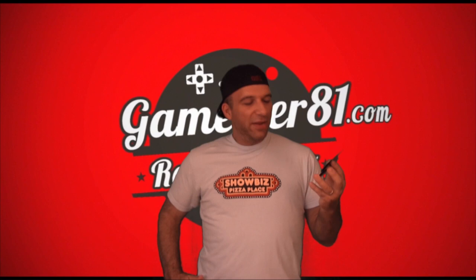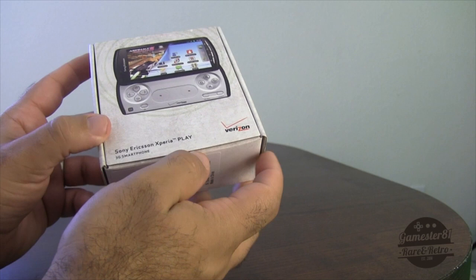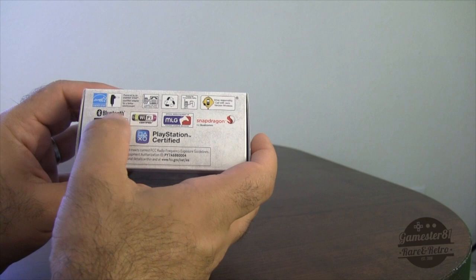Sorry about that guys, anyway without any further ado let's take a closer look at the Sony Xperia Play. Here's the box for the Xperia Play — I got mine through Verizon. It came out April 1st 2011; on Verizon it came out May 26th 2011, and was eventually released on AT&T as well on September 18th of the same year. It comes with an AC adapter and is also Major League Gaming certified.